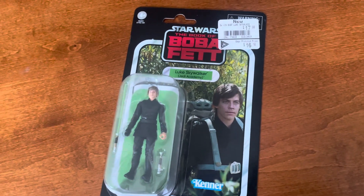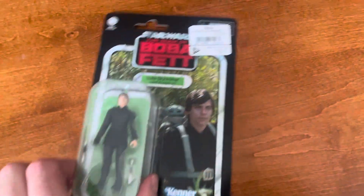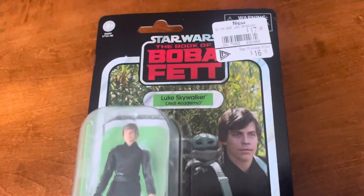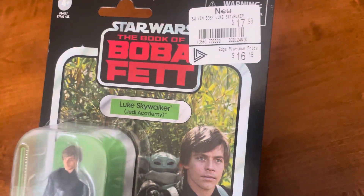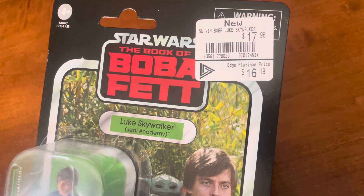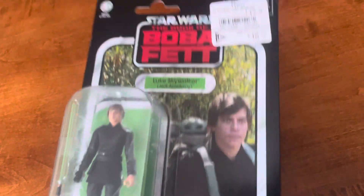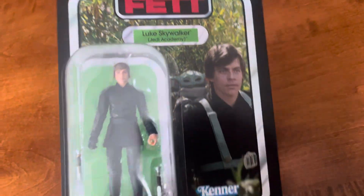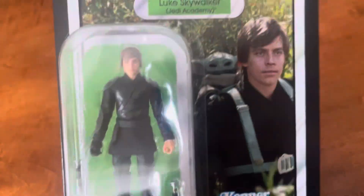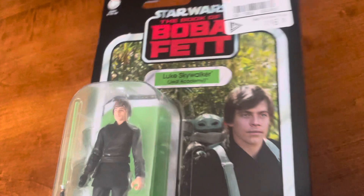Darth Wiz coming at you with another crabtastic review. Let's go pick this up at GameStop — in Canada though — and to my British friends, 16-18 quid, 16 quid, 17-98 regular quid. And there's the figure: Luke Skywalker Jedi Academy from the Book of Boba Fett.